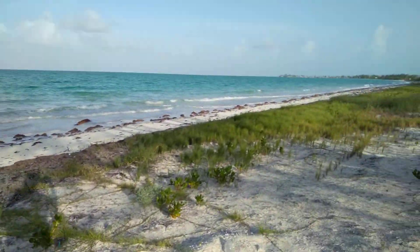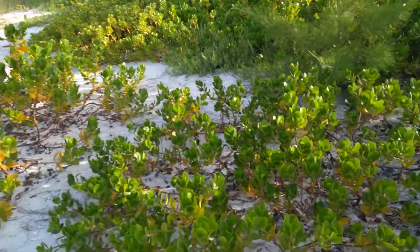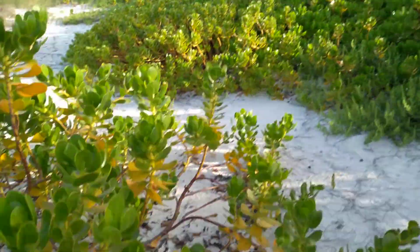Everyone, this is a beautiful Bahamian beach in South Andros, and I just want to show you something because it's not very common that you see the native Scaevola and the invasive Scaevola right next to one another.